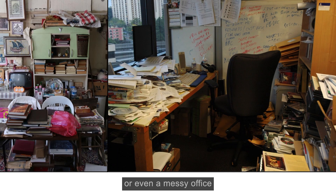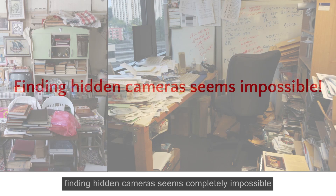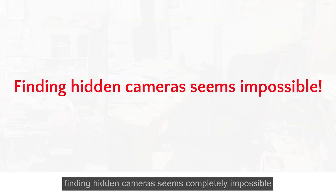But it gets worse. Think about trying to find them in a cluttered room or even a messy office. If you ask me, finding hidden cameras seems completely impossible.